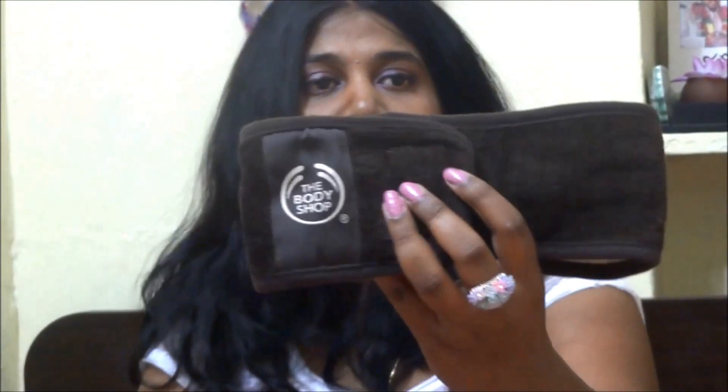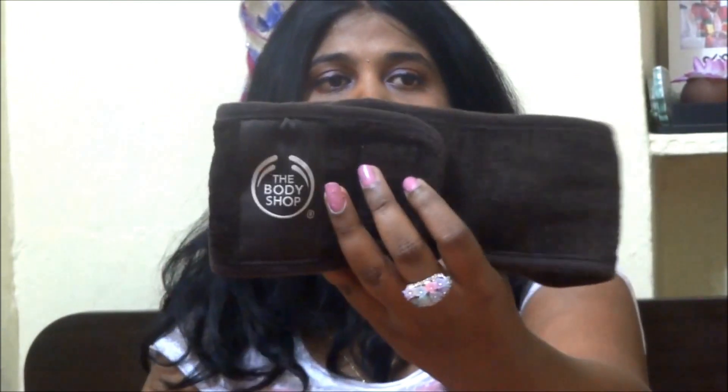I also have the Piña Colada Body Sorbet, which is great for summers as it makes your skin feel really cool. And when I purchased a certain amount, Body Shop gave me a free Pamper Kit as a gift — it includes a little towel and a headband, which is really handy when applying a face mask. So those two came free!